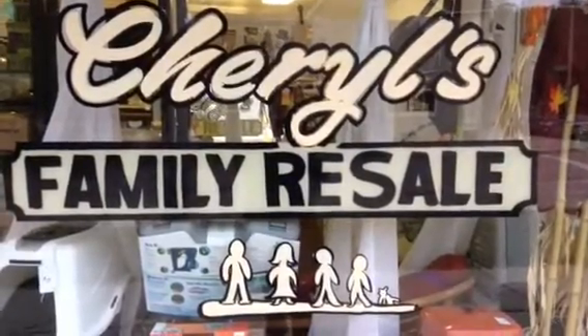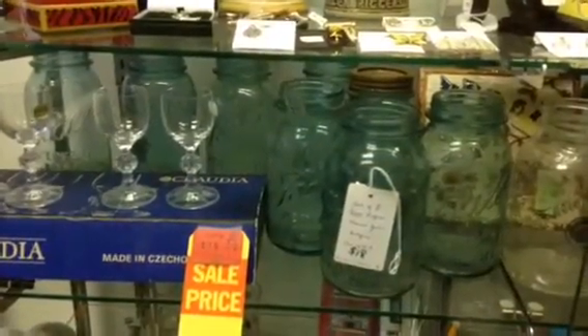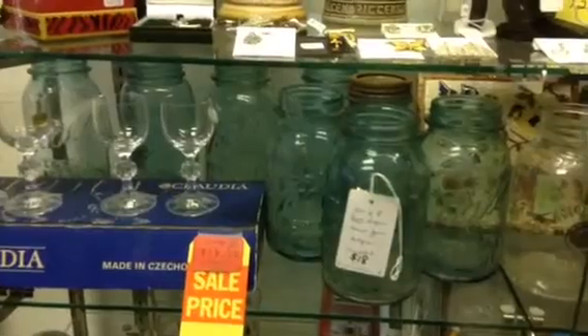Hello, here's some new things we have in store as of October 6th, Sunday. The Presto Griddle works well. A set of eight Mason Ball jars — most of them say Perfect Mason, and one just says Mason.